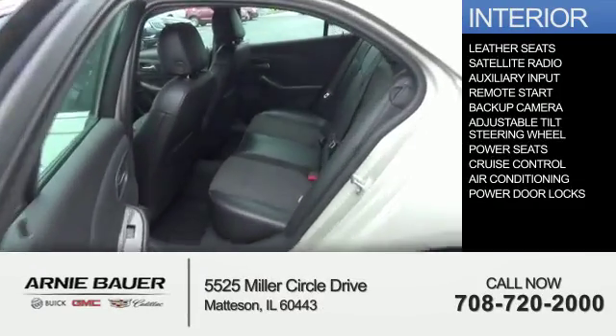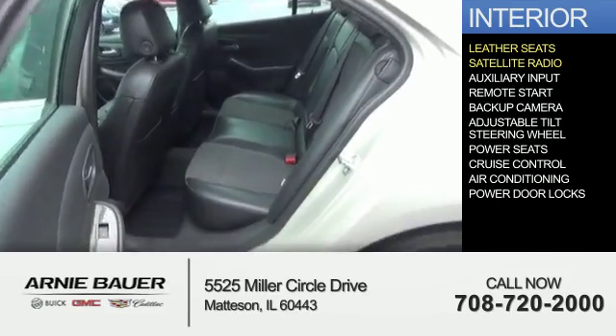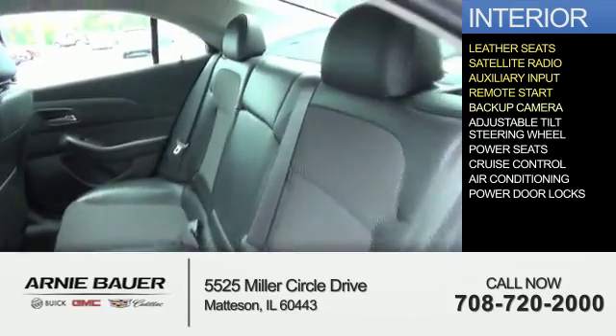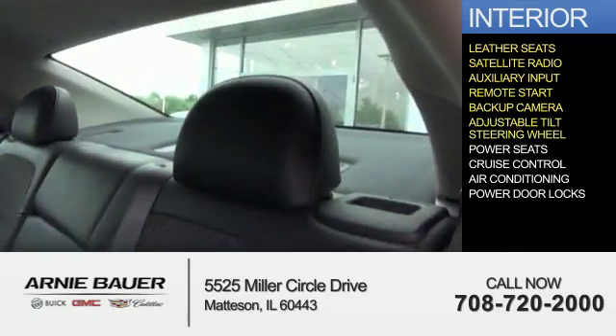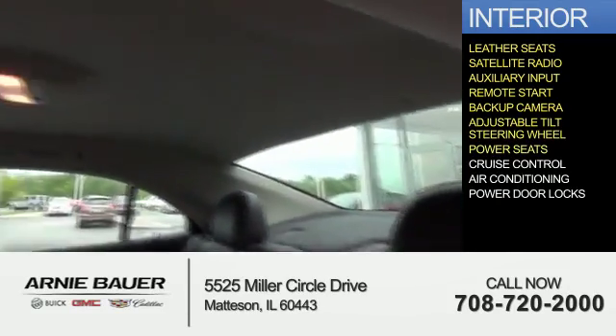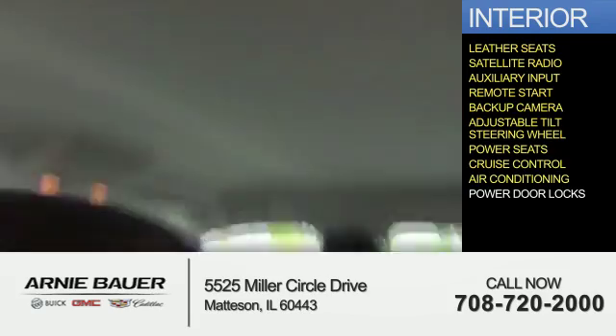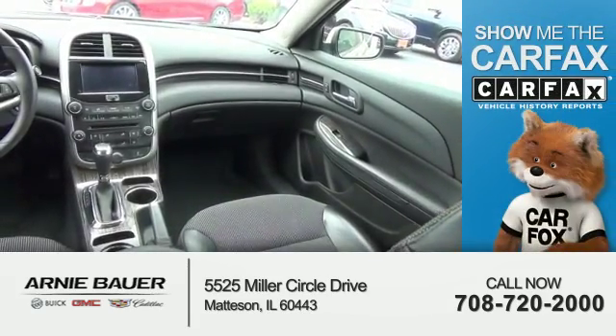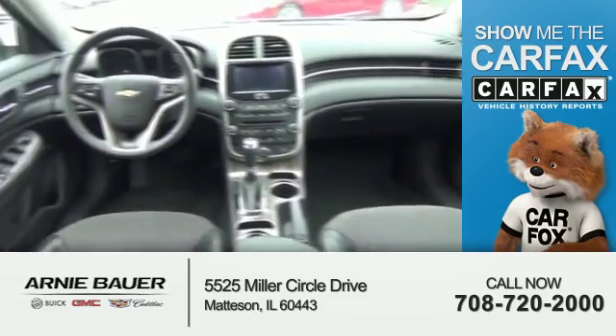Inside you'll find leather seats, satellite radio, an auxiliary input, remote start, a backup camera, an adjustable tilt steering wheel, power seats, cruise control, air conditioning, and power door locks.